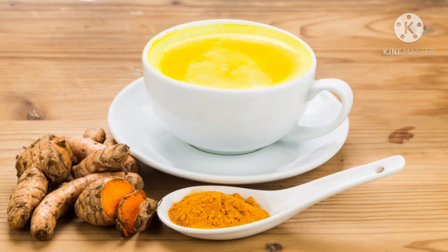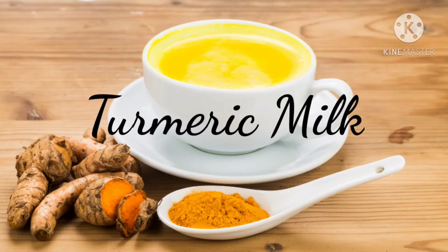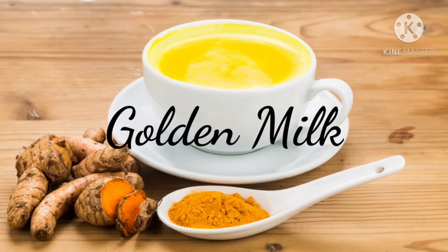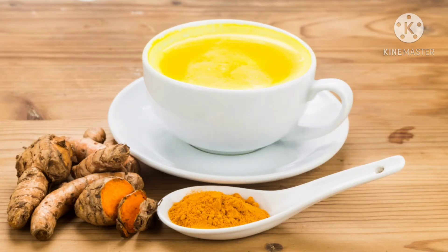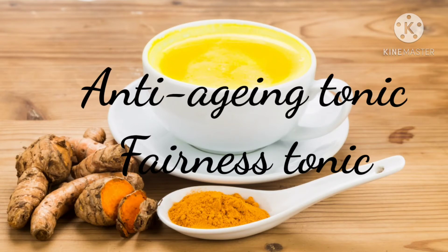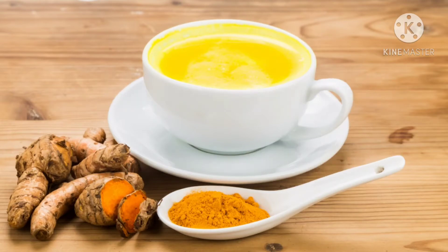Hey guys, I'm Shenam, welcome back to my channel. I hope you all are doing good. Today's video is about turmeric milk, golden milk — in India it is called haldi wala doodh. In this video we will know its benefits as an anti-aging tonic and fairness tonic. So let us start the video.